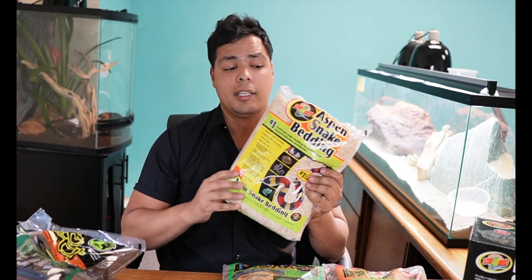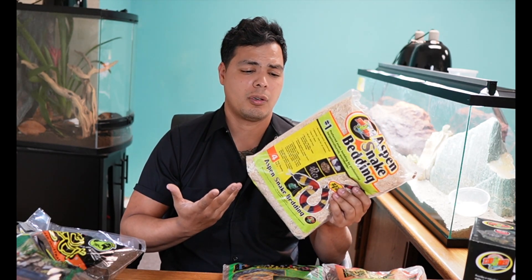Zoo Med's Aspen Snake Bedding is another really good bedding; however, it's a drier substrate. It's really meant for king snakes and corn snakes — it retains burrows really well but doesn't retain too much moisture. This is going to be more for drier substrates, more of a desert enclosure for snakes.